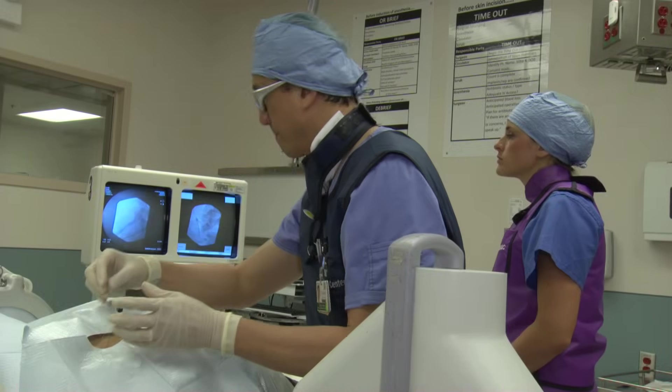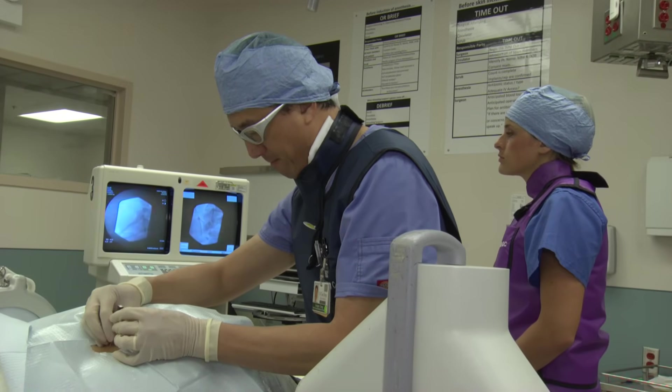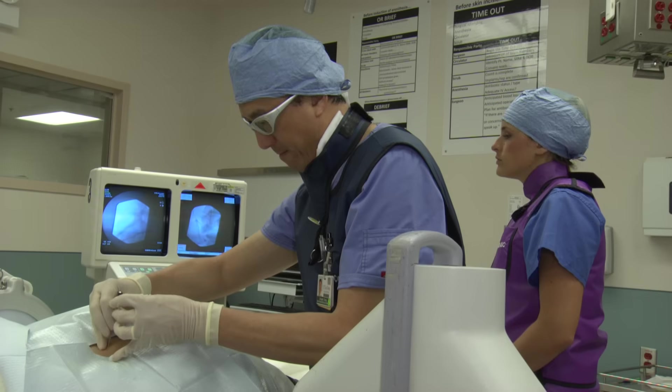If you're looking at this video, you're probably thinking about an epidural steroid injection, an interventional spine procedure, and it's very common to have apprehension and anxiety when thinking about this procedure. But I'm here to show you what's involved and to allay any concerns or anxieties that you might have.